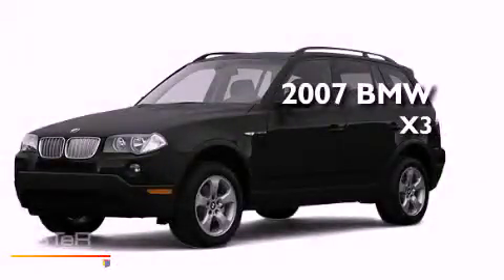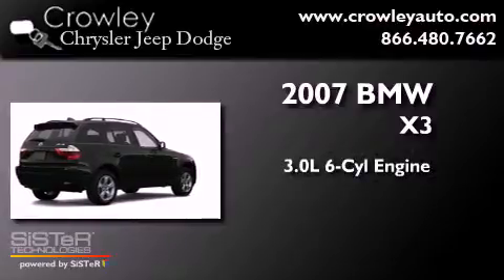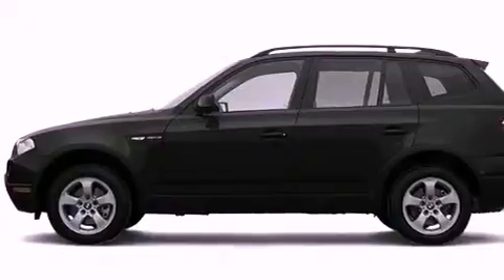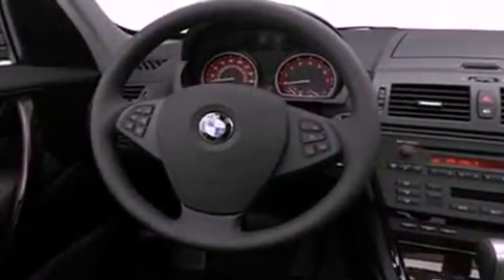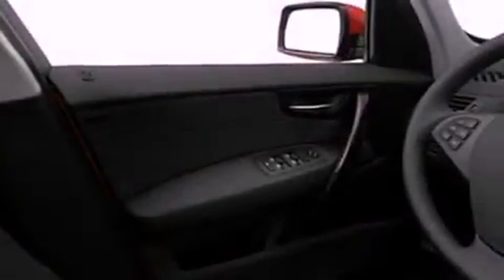This is a 2007 BMW X3. It features a 3.0-liter six-cylinder engine, an automatic transmission, and all-wheel drive. Its top features include a power sunroof, a low-tire pressure indicator, alloy wheels, and hill descent control.